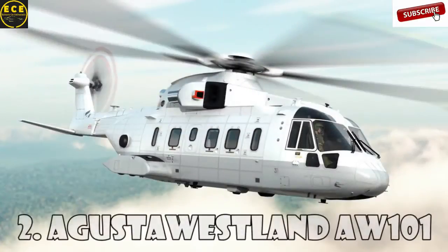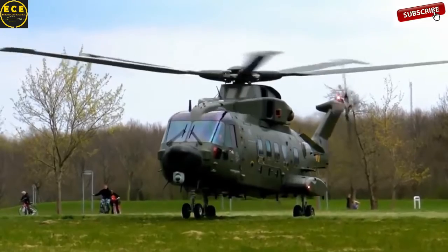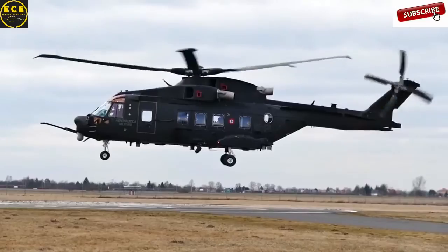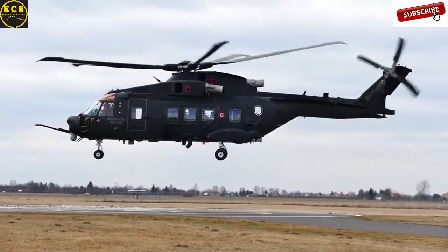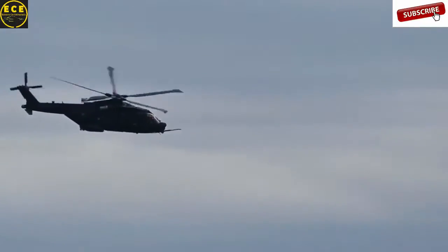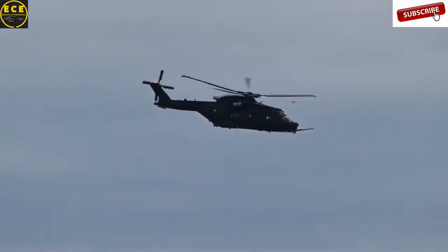Augusta Westland AW101 is a mid-range helicopter introduced on the market in 1999 by Augusta Westland. AW101 is widely used by military forces around the world. For example, this model is used by the Royal Navy and the Air Force, the Italian Navy, and the military in Denmark.